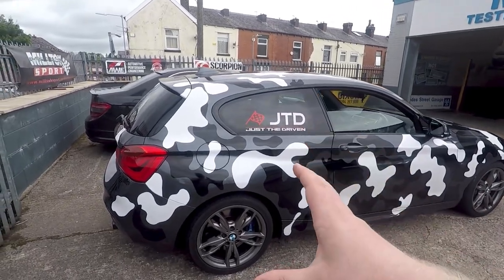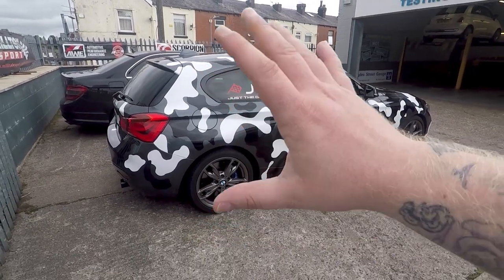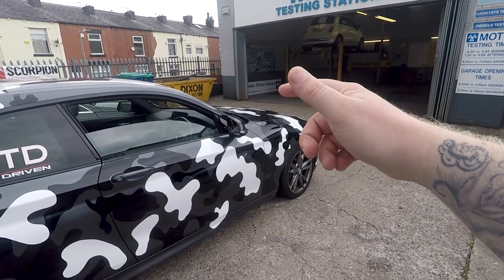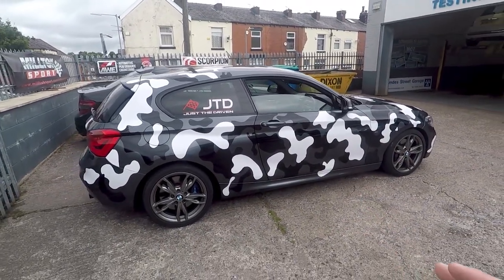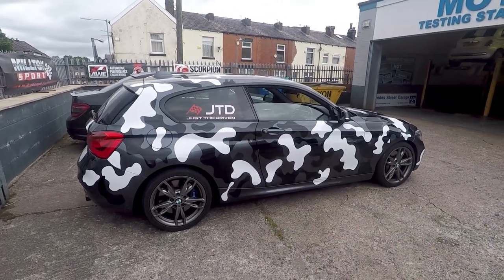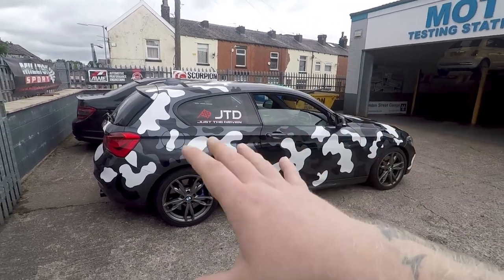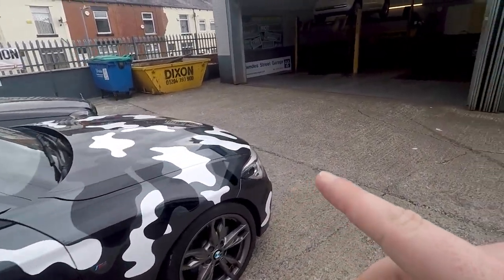We'll talk about why Shaq changed from the M2 N55 engine over to the TTRS you see behind me. Part of the reason I wanted to do this video is to talk about what's going to happen with this car - more specifically the wrap, the wheels, what we're going to be doing with the engine in terms of remaps, stage one, stage two, stage two plus etc. We'll be heading over to Ultimate Customs to speak about this in further detail, and on the way I'll speak about some draggy times I've got from this car.